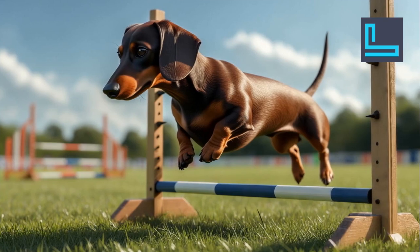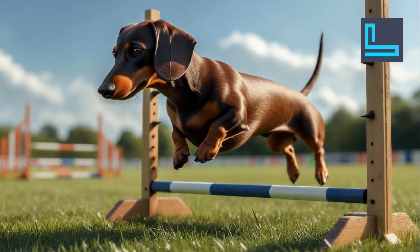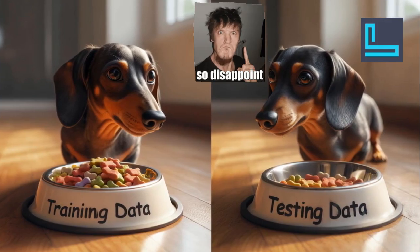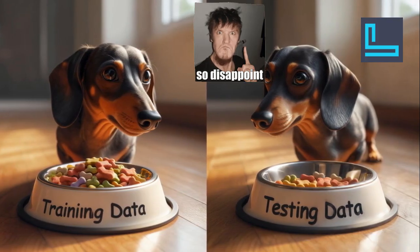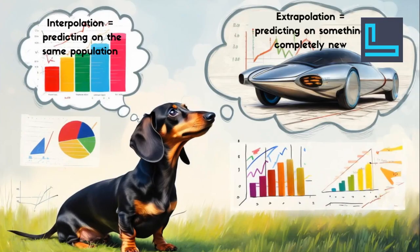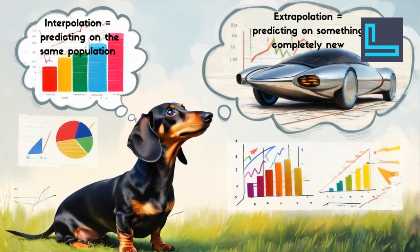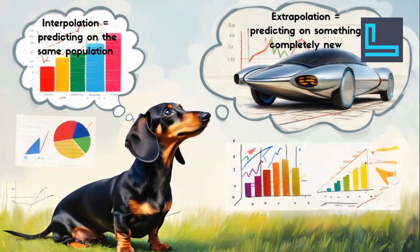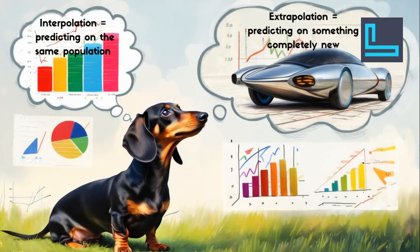We need more data. Before I enter a dog show, I train first, then get tested. Models should do the same. Data splitting ensures we don't test on the same data we trained on, helping us see if our model works on new examples. Not all splits are the same — interpolation means predicting within the same population, while extrapolation is when we predict for something completely new, like future car models. Pick your split wisely.